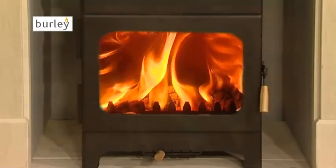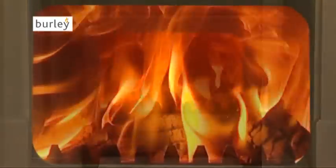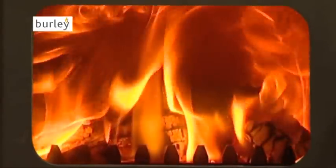The mesmerising flame pitchers seen through the large glass door will keep you entranced for hours, and the infrared heat that radiates through will keep you and your family cosy, even on the harshest winter day.